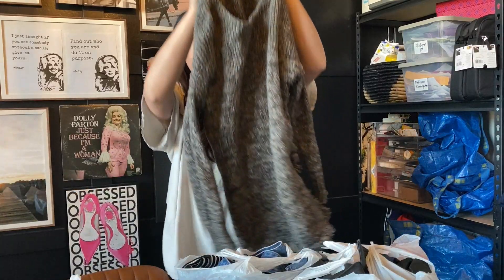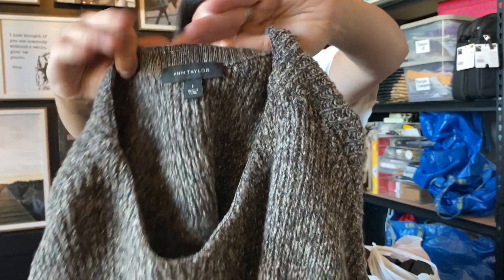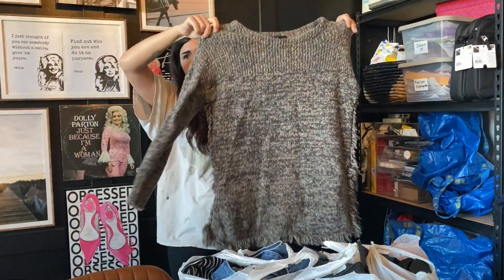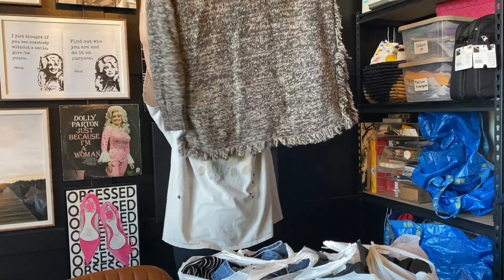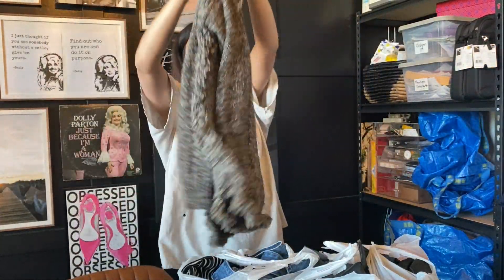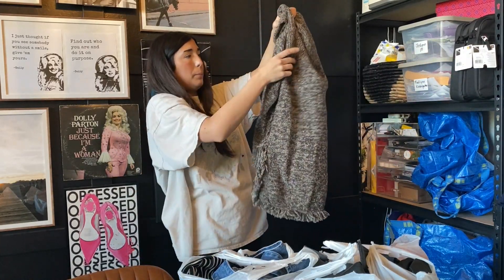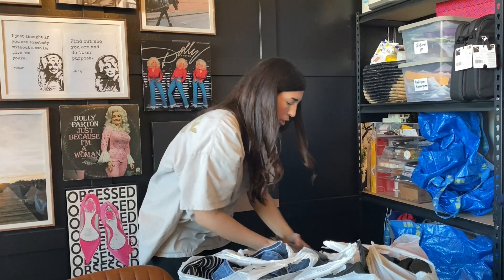The next item I got was this Ann Taylor sweater. I don't normally pick up Ann Taylor at this price point but this was just too cute to leave behind. It has this fringe on the bottom — a very chunky knit. It is a wool blend and it's a size large. I did go ahead and pick this one up for $6.49.